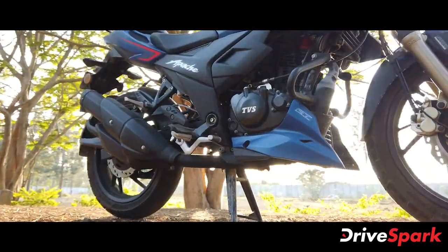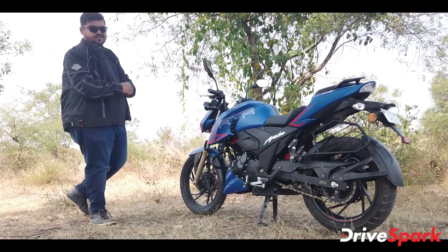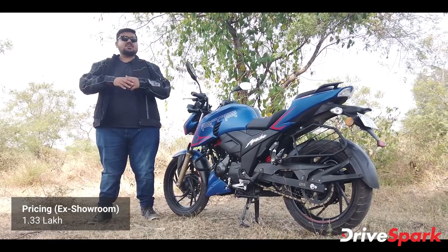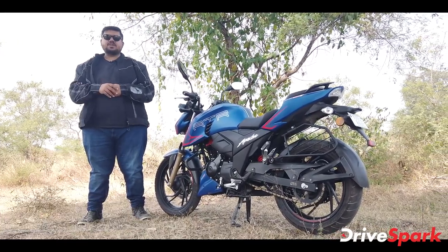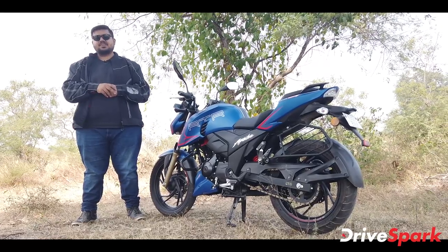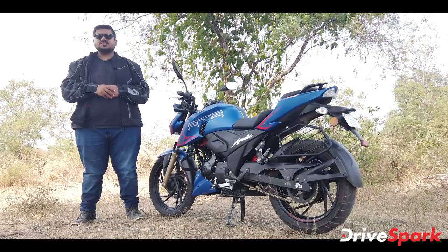That is the full review of the Apache RTR200 4V. Hopefully you enjoyed this video. Please post your comments about this motorcycle in the comments section, and please like, share, and subscribe to this channel. I'll see you in the next video. Namaskara!